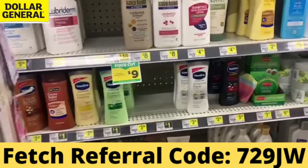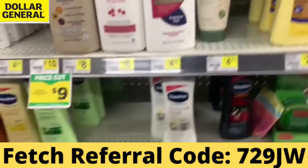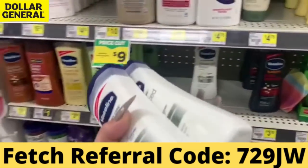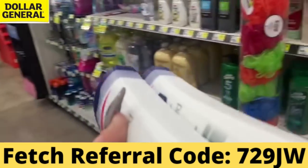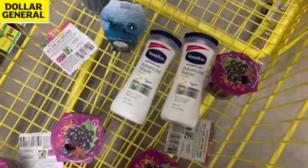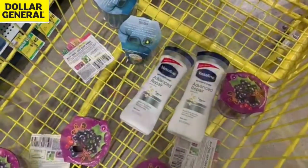We're going to submit our receipt to Fetch Rewards and get back a lot of points. If you don't have Fetch Rewards, the link is in the description box below. It's totally free to download and you'll get back lots of points. You can cash your points in for gift cards — I like to cash mine in for Visa gift cards and pay my cell phone bill. I'm probably going to do this Vaseline deal a couple of times with two different Dollar General accounts because I sell a lot of Vaseline in bundles.